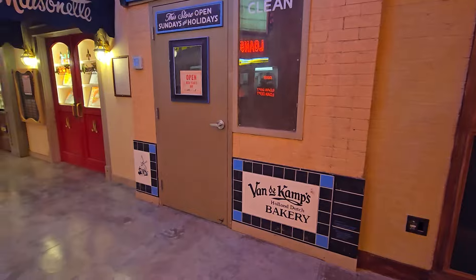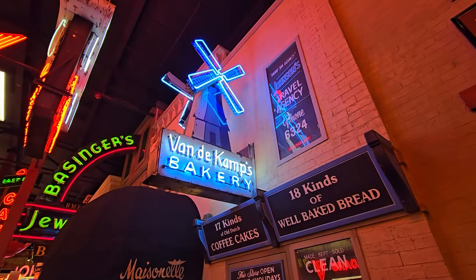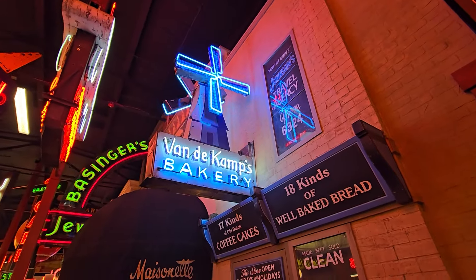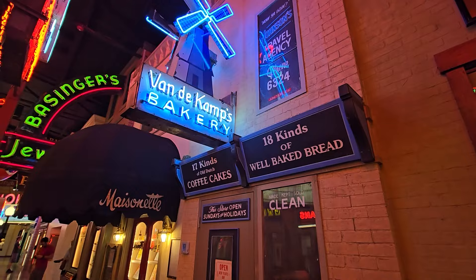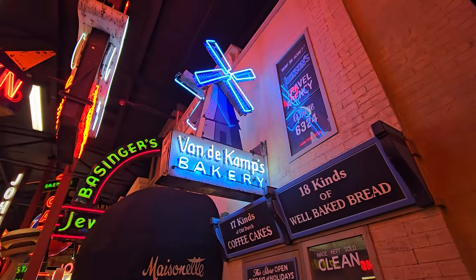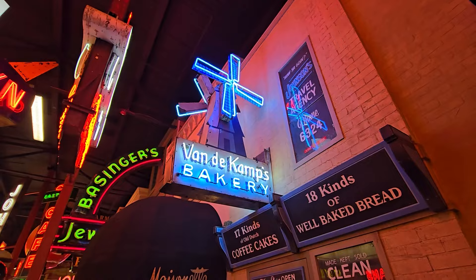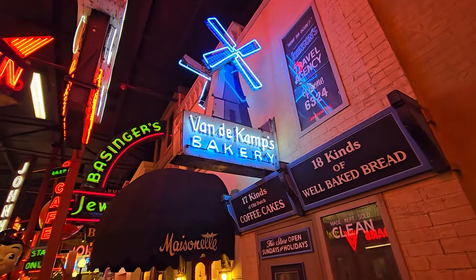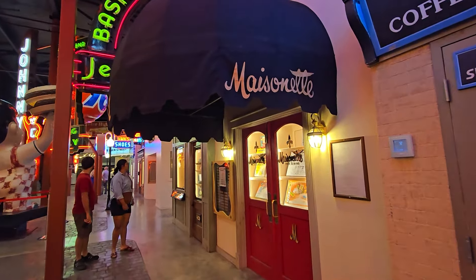Holland Dutch Bakery — Von Wandenkamp's! Wow, I would just love to have that sign. '17 kinds of old Dutch coffee, coffee, coffee — 18 kinds of bread!' Honestly what I think about is Dutch Bros. Dutch Bros, where's your windmill sign at? Look at this — it spins!